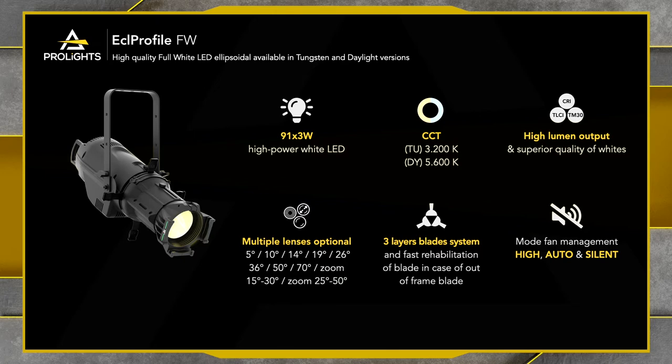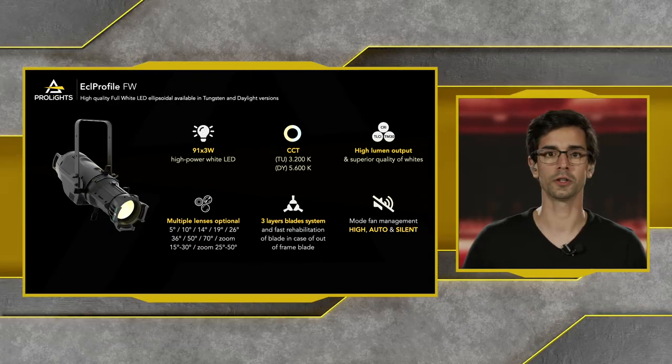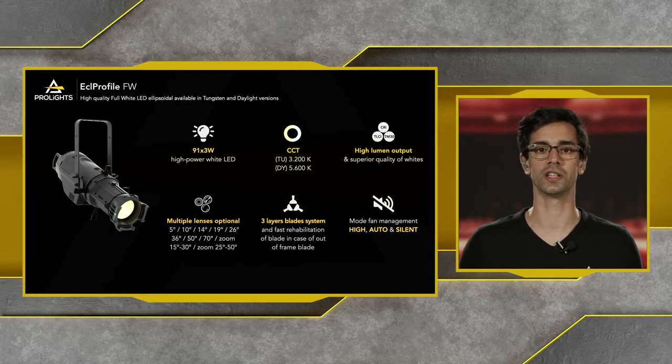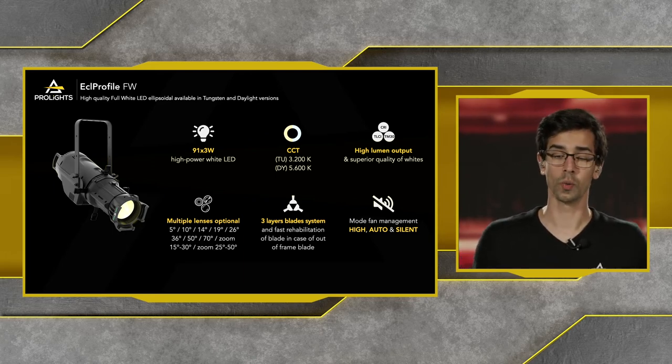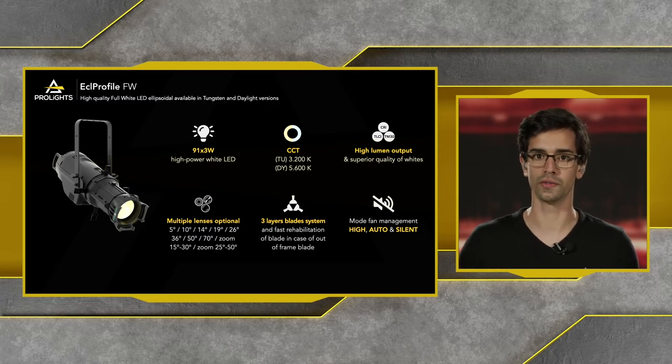In terms of outputs, the ECL FW is much brighter than the ECL City Plus at those white points because the emitters are specifically dedicated to that single color, concentrating all the power on the Daylight or Tungsten versions. We can use all of the accessories — all of the lenses, whether fixed angles or zoom lenses — on the ECL FW as well. We also have the shutter systems and different fan modes available for these units.